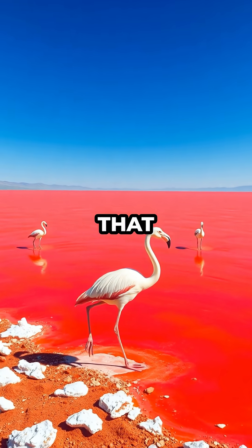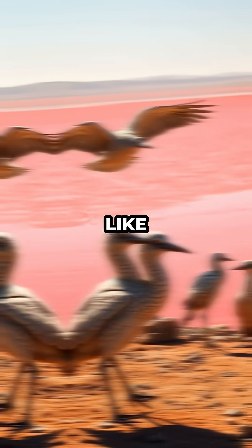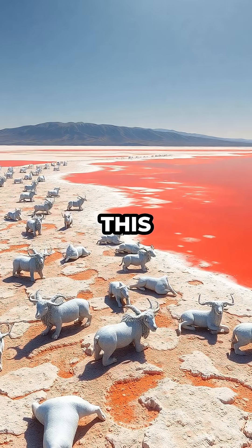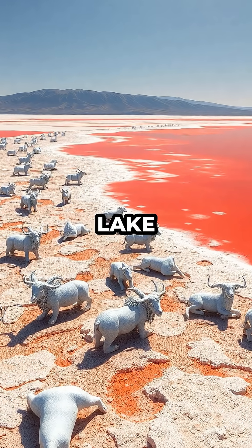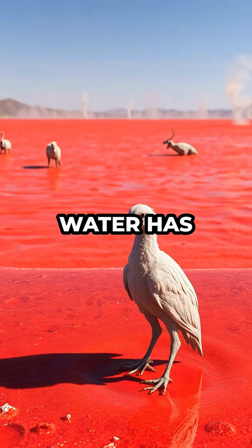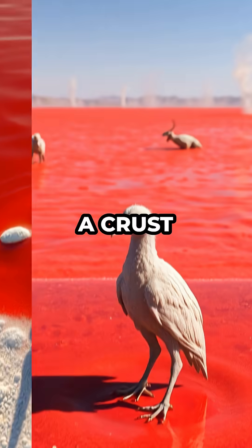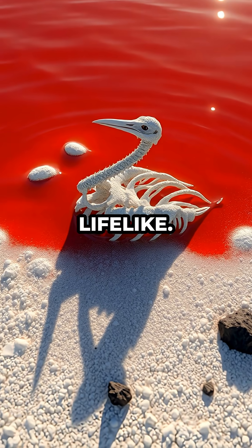There's a lake in Tanzania where animals that touch its water end up turned into stone-like statues, frozen in place as if time just stopped for them. This isn't a myth or a movie plot — Lake Natron's super alkaline water has such extreme chemistry that it literally preserves dead animals, coating them in a crust of minerals and making them look eerily lifelike.